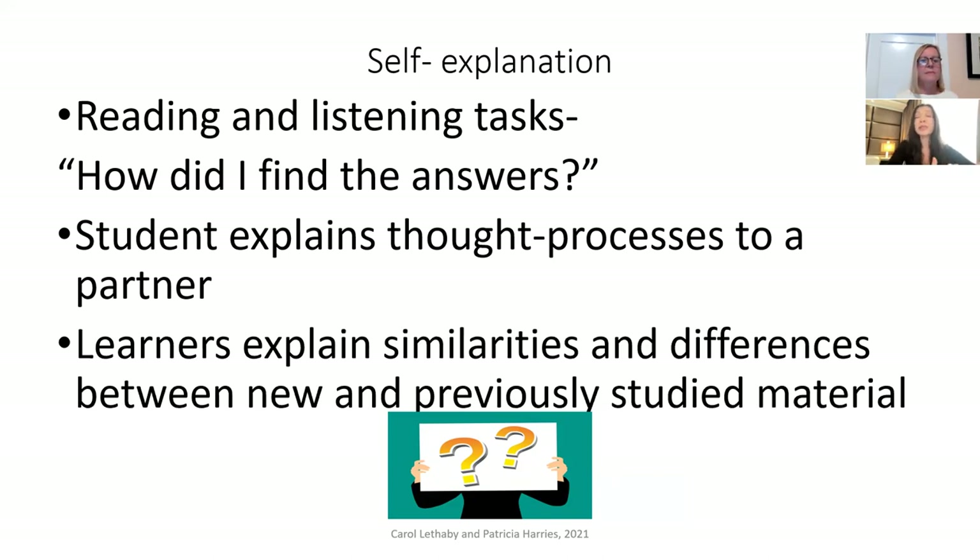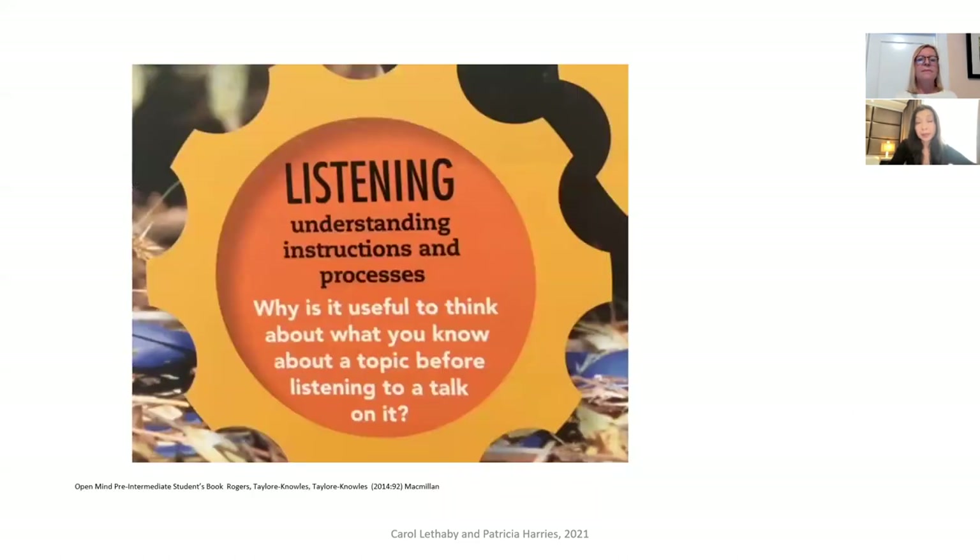We can also ask students to explain their thought processes to a partner as they work through a language exercise in class. We can ask learners to explain similarities and differences between new and previously studied material — for example, when returning to the progressive aspect, students can think about what they already know about how to form it, how it's used, and which verbs don't take an -ing form. This coursebook series has a learning skills section with an example of self-explanation, where the learner explicitly thinks about why they go through a pre-task before listening to a text.